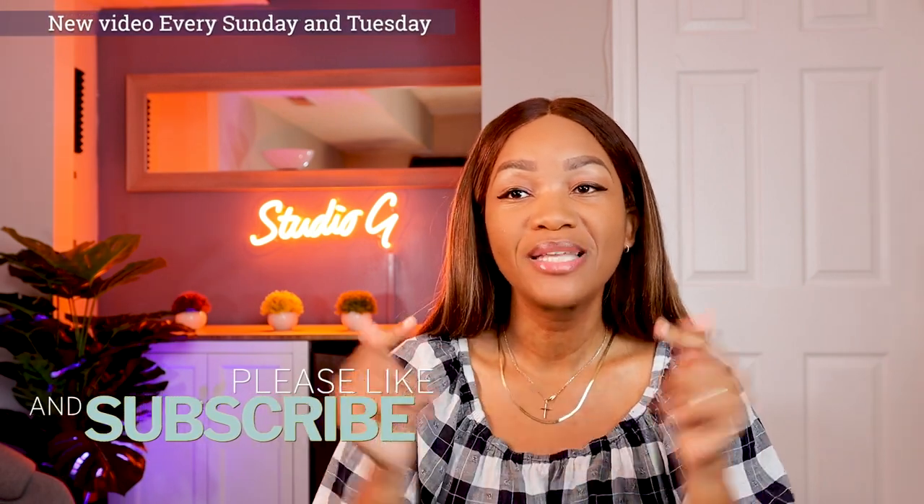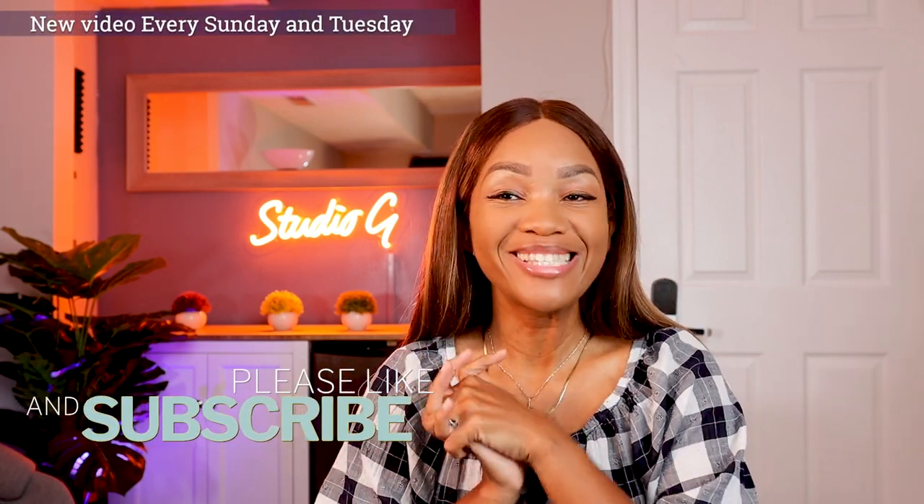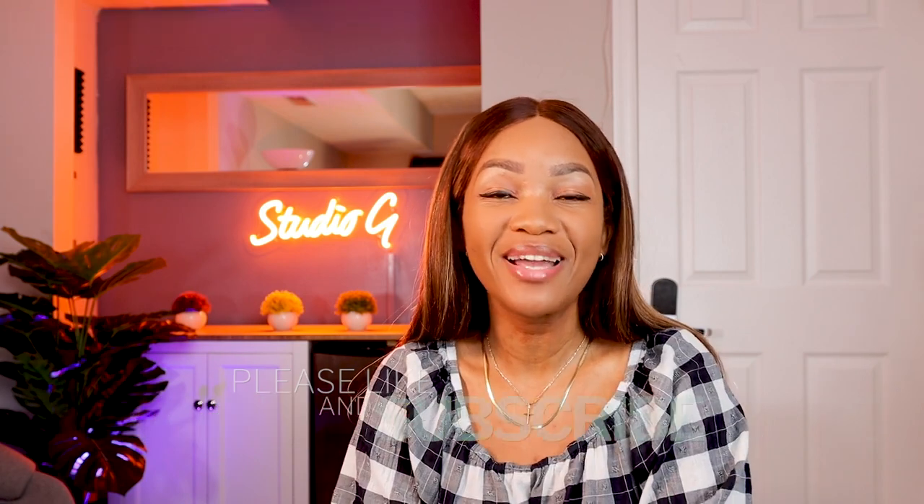If you guys have any other questions for me, please leave them in the comment section below. Don't forget to subscribe and like this video. Follow me on Instagram at Adonale the PA and on Instagram at Get That's the University. Thank you so much for watching. I'll talk to you guys next time. Bye.